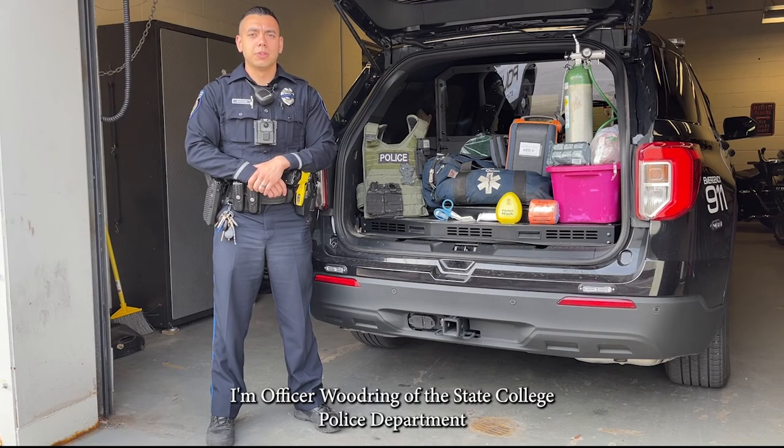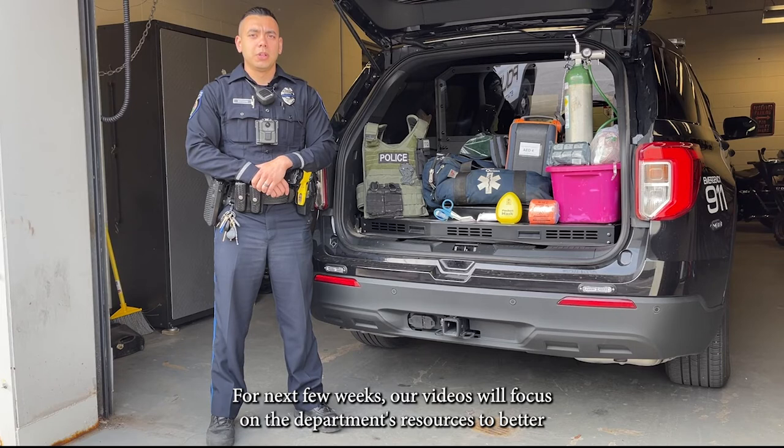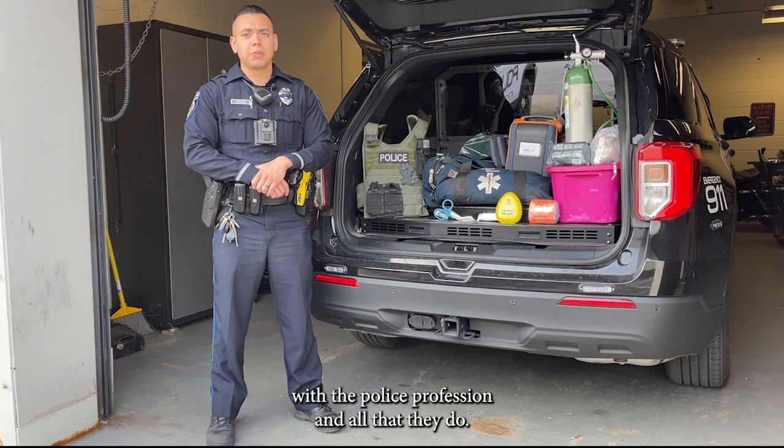Hello, I'm Officer Woodruff of the State College Police Department with this week's SCPD Minute. For the next few weeks, our videos will focus on the department's resources to better serve the community and provide the best training for our officers. We hope to bring awareness and perspective to those unfamiliar with the police profession and all that they do.